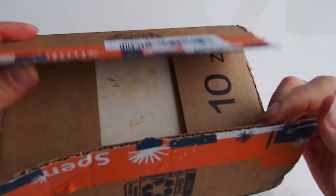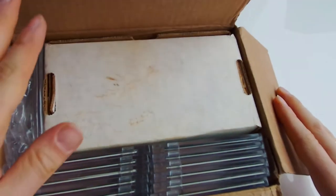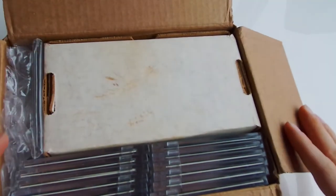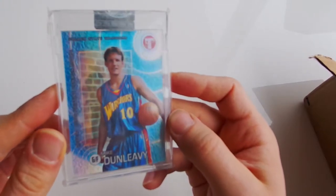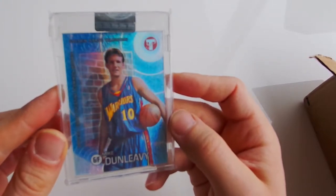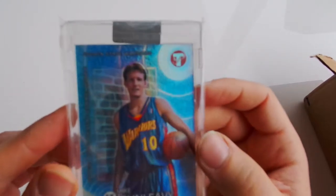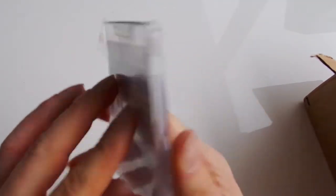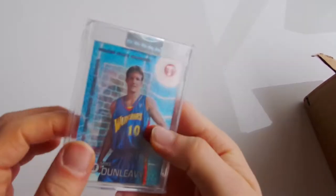Away with the knife. Let me just put the box here and show the cards one by one. The first card is Mike Dunleavy, Golden State Warriors. This is the first card - it's supposed to be rookies and stuff like that as well. This is a refractor.